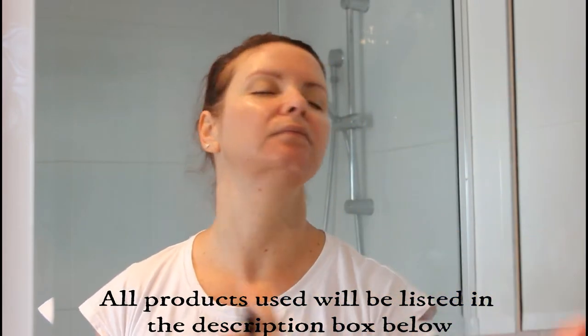Then I use some Simple Kind to Skin Soothing Facial Toner with the large Swisspers cotton pads — I find these really awesome. I just give that a wipe over my skin. Depending on how my skin is feeling, I might add an extra step: spraying on a little bit of the Rosehip Mist Toner. It smells beautiful, makes my skin feel really awake, and adds a little extra hydration.